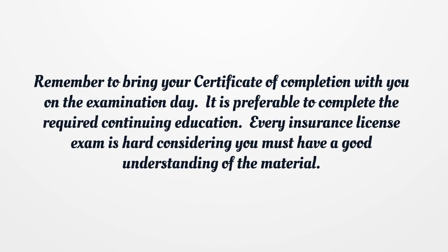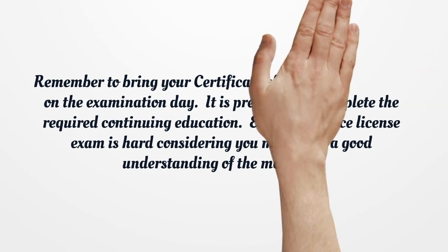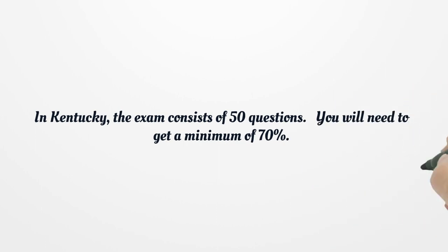It is preferable to complete the required continuing education. Every insurance license exam is hard, considering you must have a good understanding of the material. In Kentucky, the exam consists of 50 questions. You will need to get a minimum of 70%.